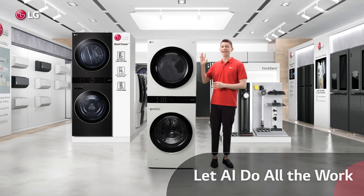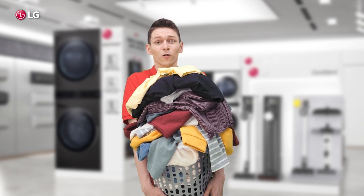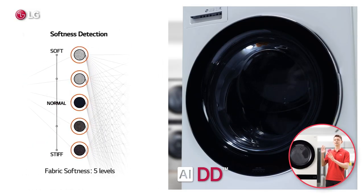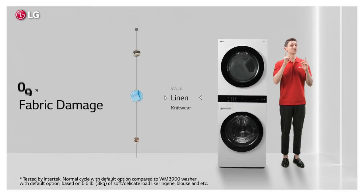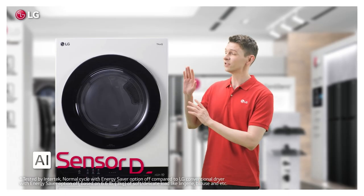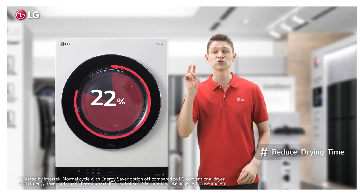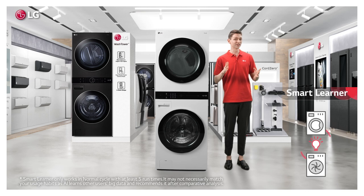Wash Tower uses AI to detect what and how much I put inside — and I can put a whole lot in there. So it can automatically figure out the optimal wash pattern for that load, which also reduces fabric damage. And in the dryer, that same AI works to reduce drying time by a whopping 22%.